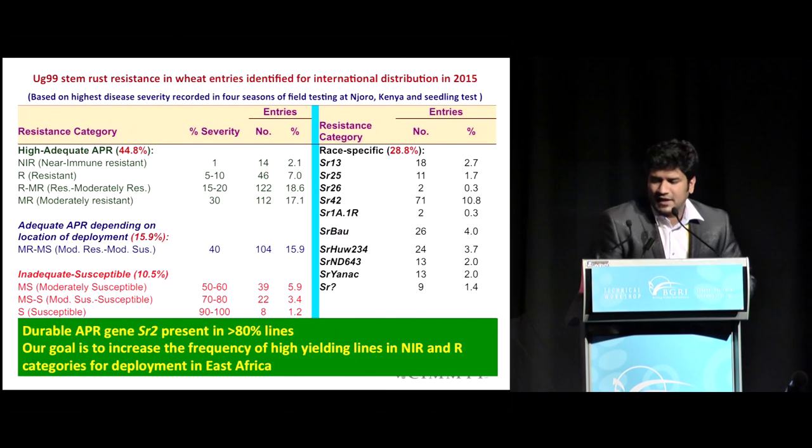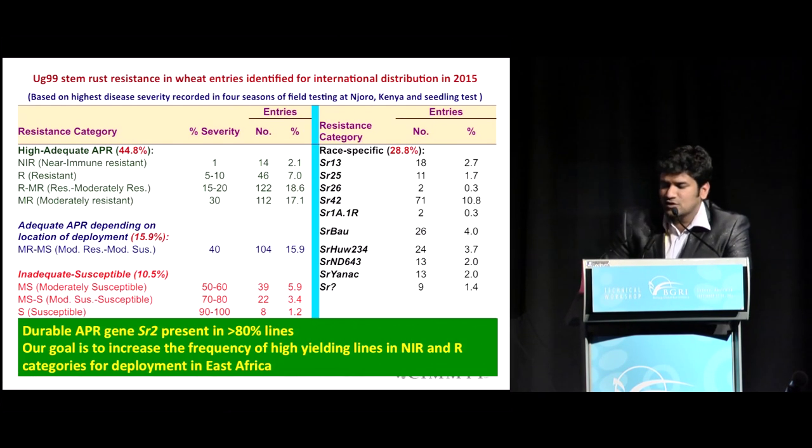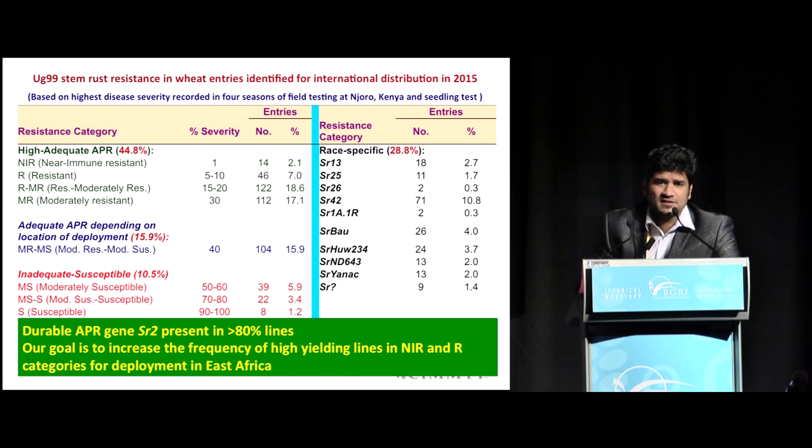This summarizes the international nurseries distributed in 2015. There are high or adequate levels of resistance in the APR category — close to about 44.8% of the CIMMYT materials carry adequate levels of adult plant resistance, a combination of three to four minor genes which are additive in effect. We also have close to about 29% of materials carrying race-specific resistance. The strategy is to have a combination of several APR genes along with race-specific genes such as Sr13, Sr25, Sr26, Sr42, and a few other newly characterized genes in combination to enhance durability of resistance within the CIMMYT breeding materials.